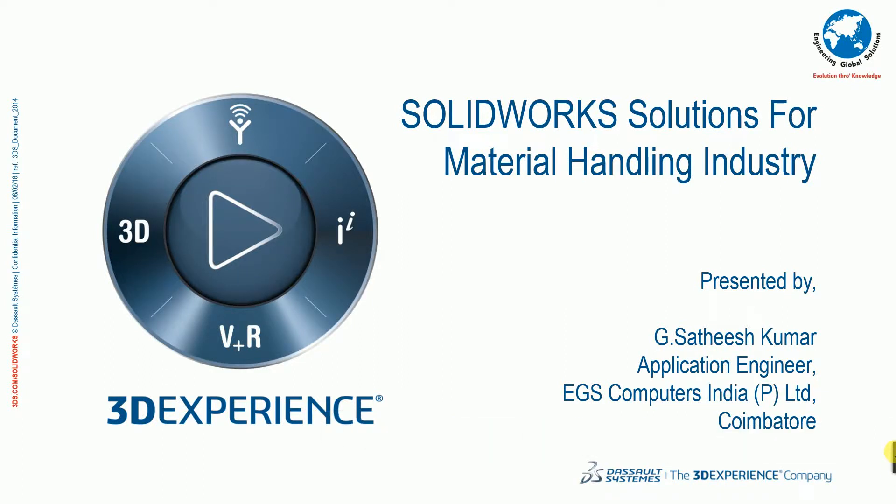Hey guys, a very good morning to everyone. This is Satish Kumar, handling technical support engineer at EGS. In today's presentation we are going to see how various SOLIDWORKS solutions will be really suitable for the material handling industry, to make their process into a streamline and how easily they can create technical documentation along with their product.